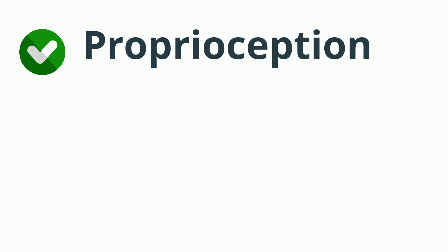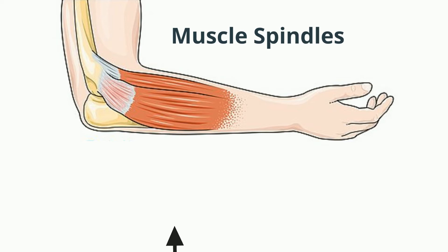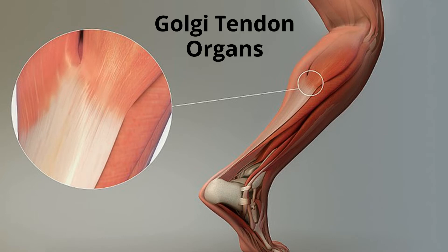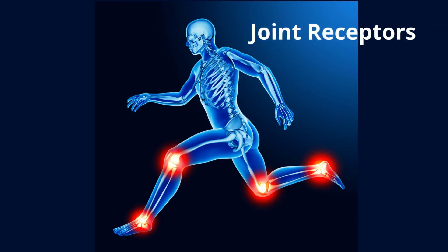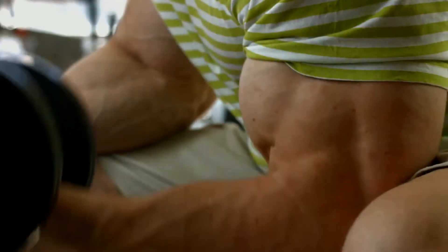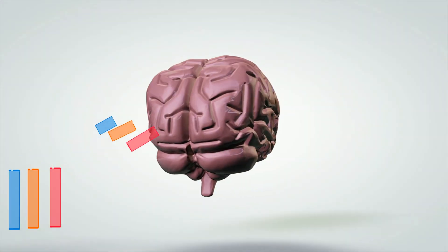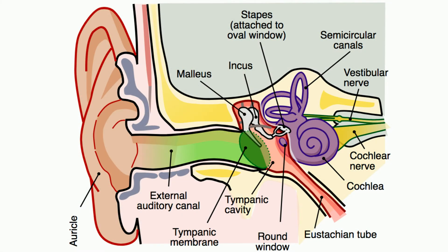Most vertebrates possess three basic types of proprioceptors: muscle spindles, which are located in skeletal muscle fibers; Golgi tendon organs, which are found where muscles and tendons attach; and joint receptors, which are found at joint capsules. These receptors detect limb velocity and movement, the location of a specific joint, and whether a muscle is contracted or stretched. They also combine this data with information from sensory neurons located in the inner ear.